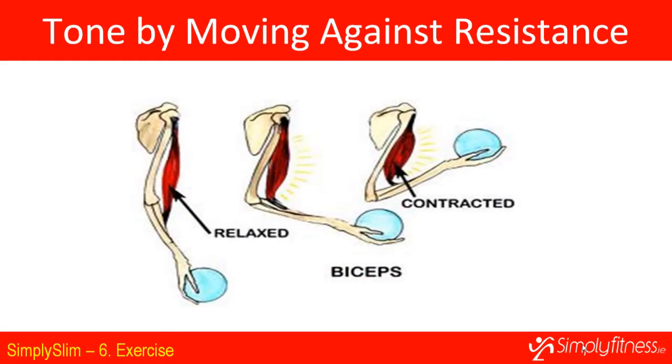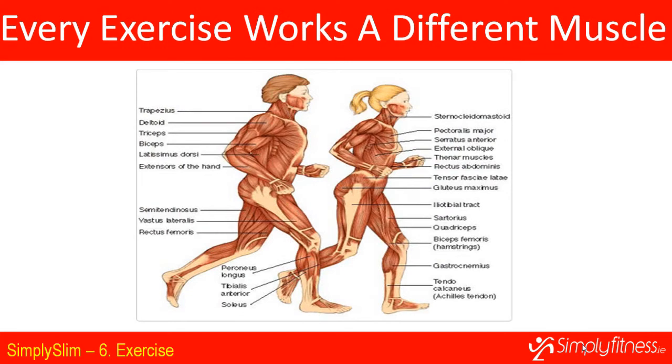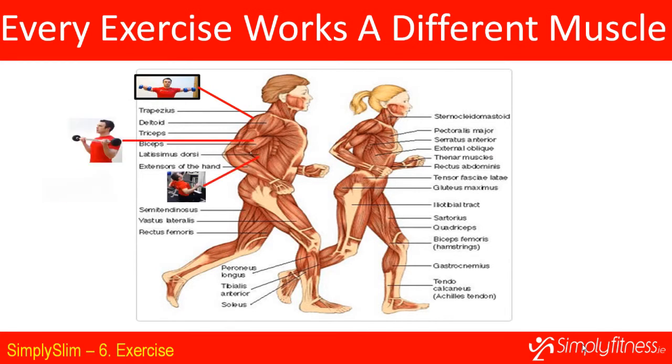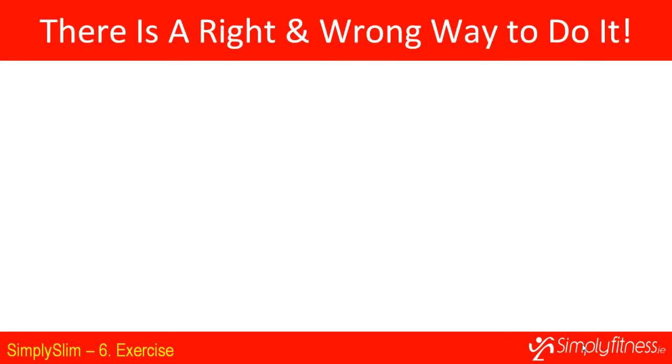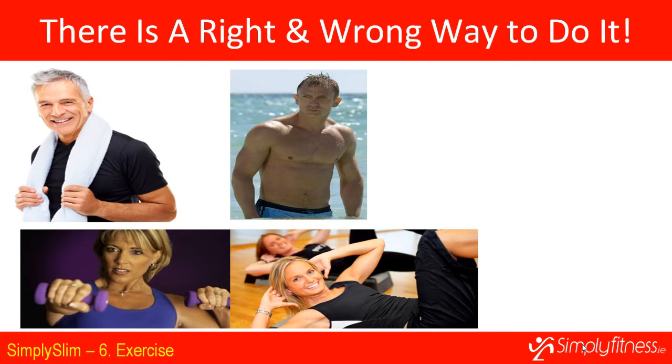Muscles are attached to bones — as they contract they bring bones closer together and allow you to move. If you put resistance in the way of movement, the muscle becomes more toned and increases its lean muscle tissue to cope with that resistance in the future. Every muscle is responsible for different movements, so to tone a muscle you simply perform those movements against resistance. About 10 different movements with resistance can essentially hit all the muscles of the body for an all-over body workout.